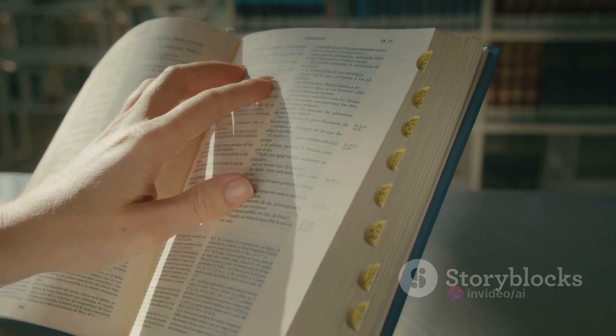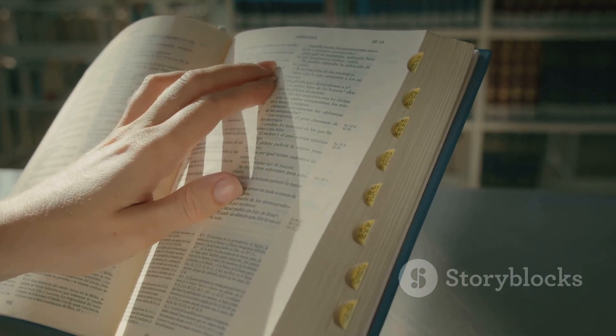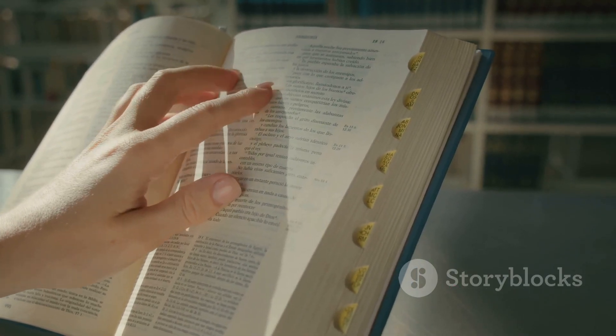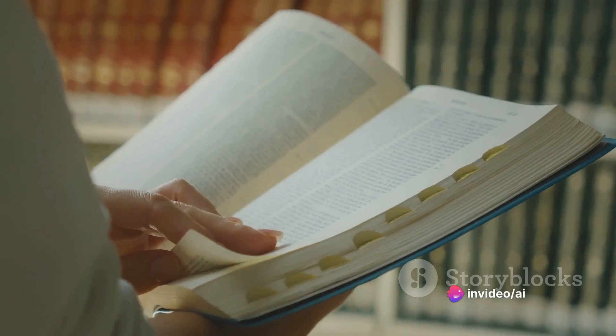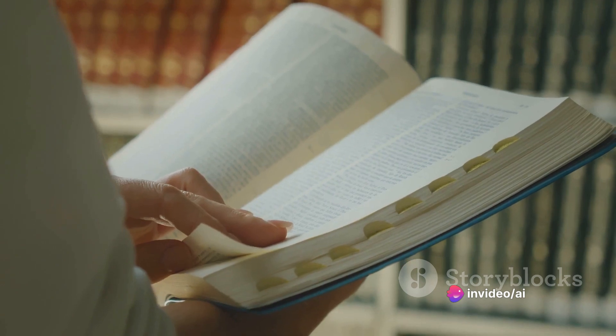Developed by holistic physician and chiropractor Bradley Nelson, this holistic approach to health could be the key to your journey towards balance and wellness. Discover the body code system, a holistic approach to health.